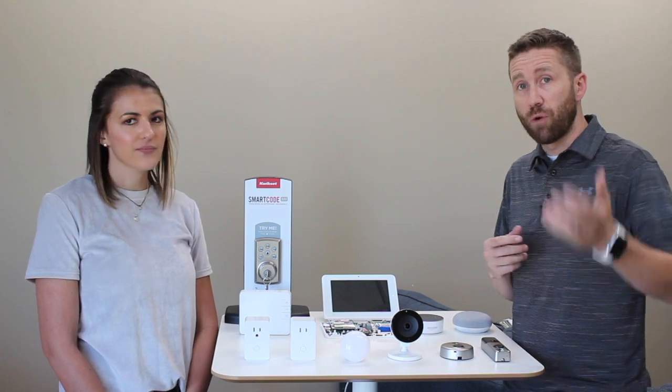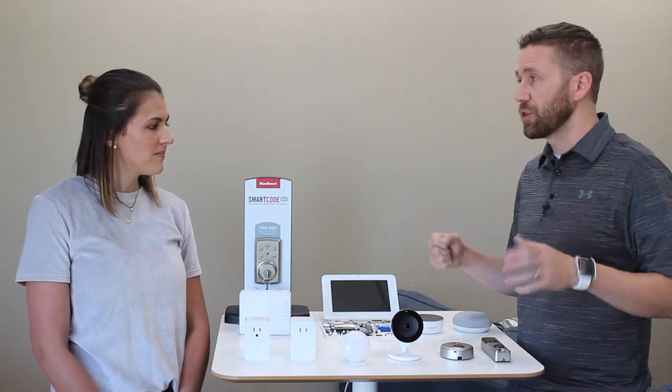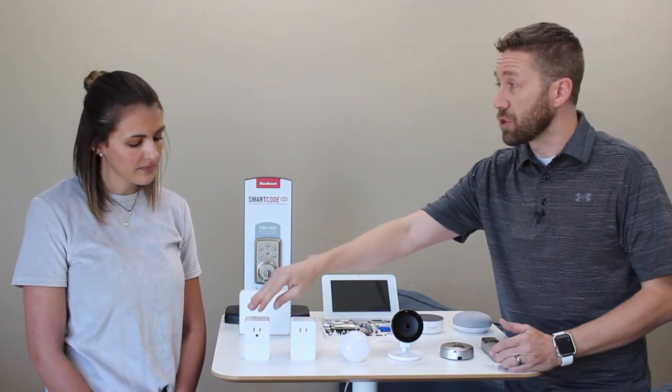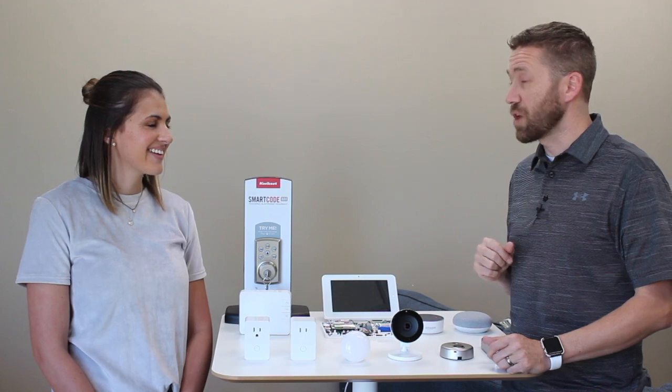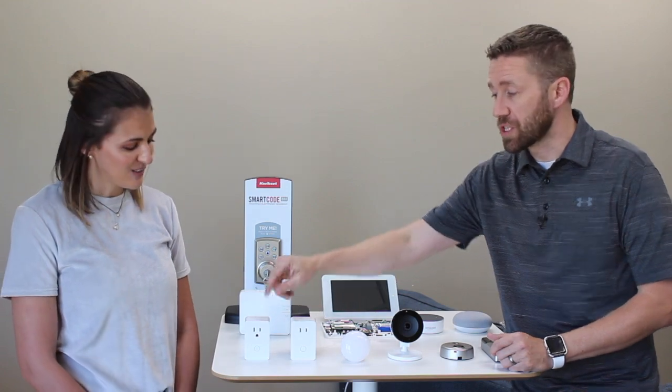One thing I love in my home is using it for my router. If your Netflix is bogged down or you need to reboot your router, most people have to go find it in the closet, unplug it, wait 30 seconds, and plug it back in. With this, I'll use my mobile app to find the router and just turn it off, or I'll use voice control and say 'Alexa, turn off the router.' Twenty to thirty seconds later I say 'Alexa, turn the router on' and it's rebooting — and I didn't have to get off the couch.